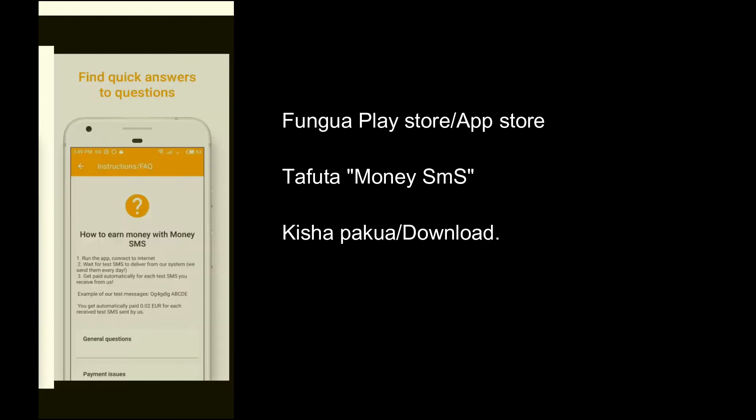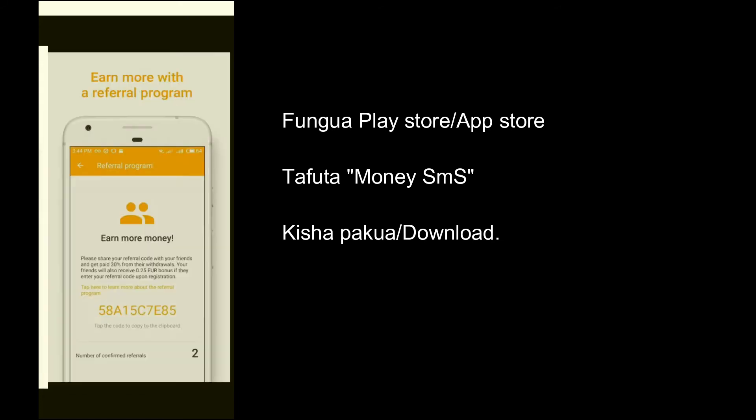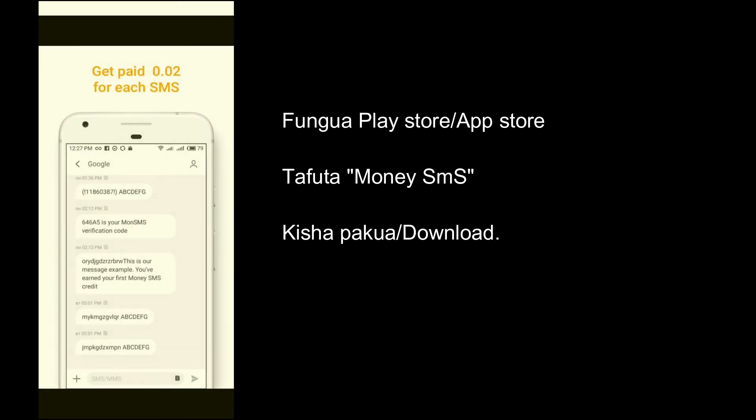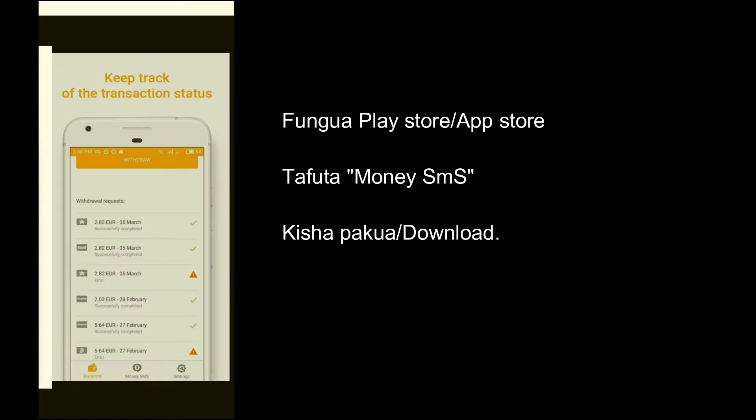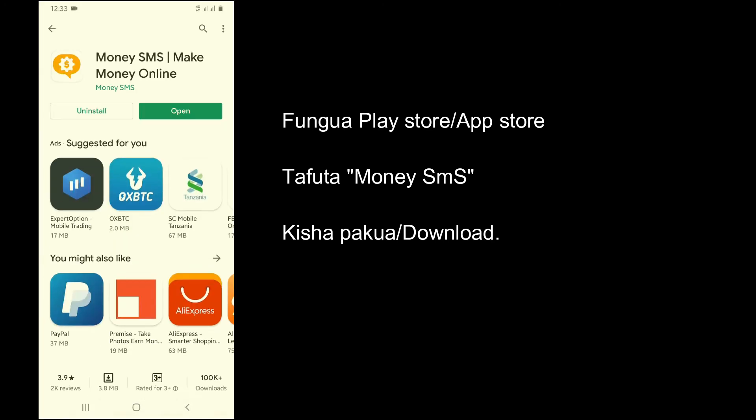Requirements: you need to have a mobile device. They pay through PayPal, Bitcoin, or Ethereum coin. Open your Play Store or App Store and download the app, or just follow the link under the description.